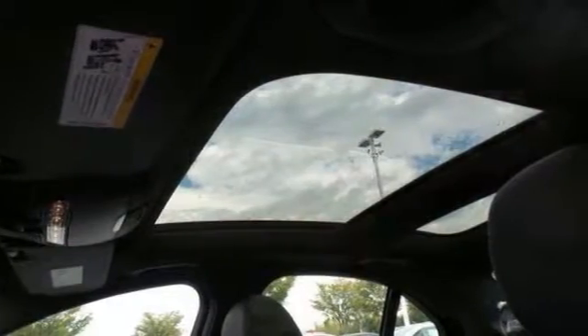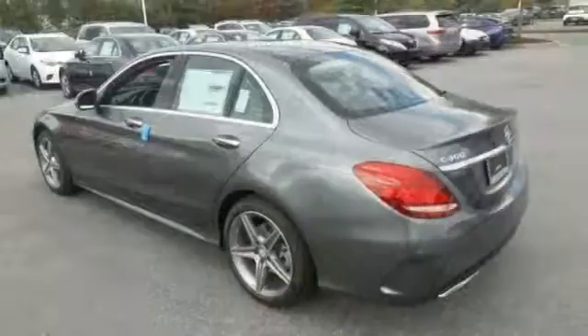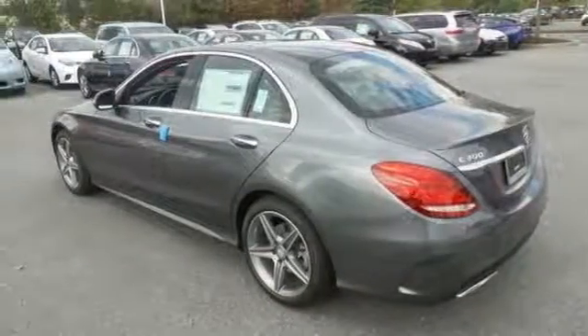Comes with high output alloy wheels, command system, sunroof, climate control, backup camera, and heated premium seating. Come see us today.